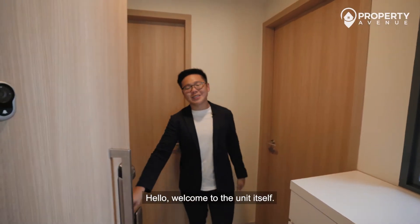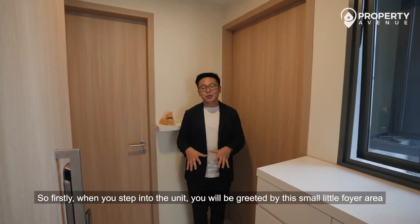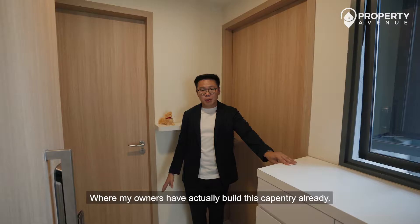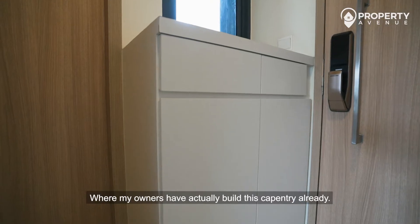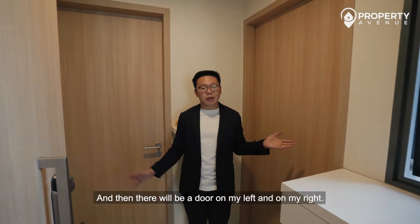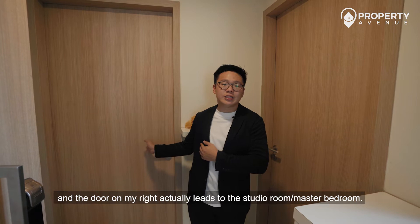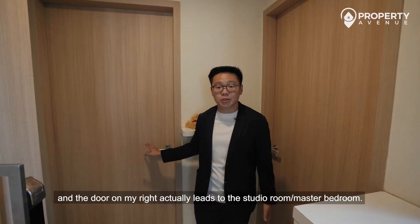Welcome to the unit itself. When you step in, you'll be greeted by this small foyer area, whereby there's provision for your shoes — the owners have already built this carpentry. There's a door on the left leading to the main living room, and a door on the right leading to the studio room slash master bedroom.